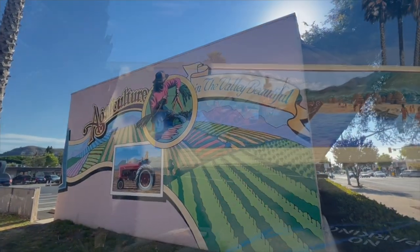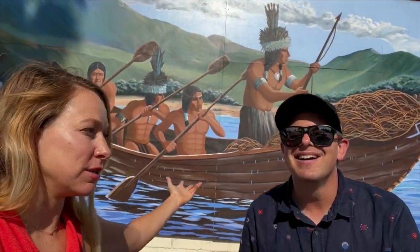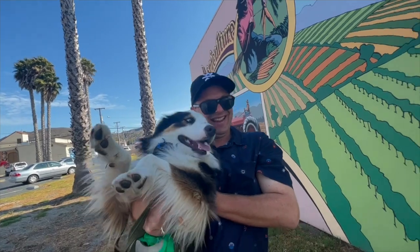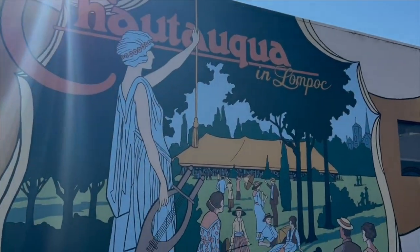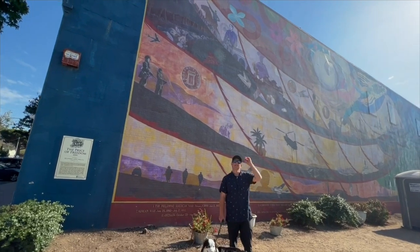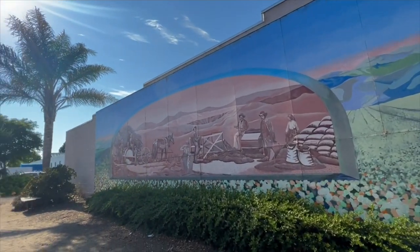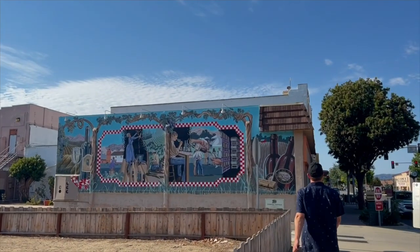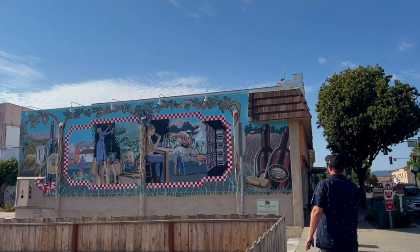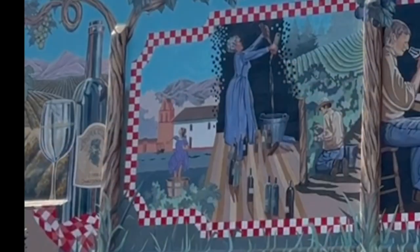We are in the downtown of Lompoc taking a mural tour. Right behind us is a depiction of the Chumash Indians, the original inhabitants of this area. One mural is called Price of Freedom, and on this side we have Fields of Gold depicting the early 1900s in Lompoc. The next mural, called Lompoc Vintage, celebrates the Santa Barbara County Vintners Association.